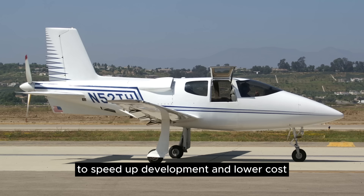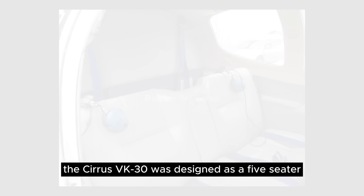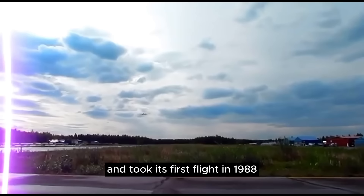It would be known as the VK-30. To speed development and lower cost, parts were lifted from production aircraft. The nose gear came from a Piper Cherokee and the main landing gear from a Lake LA-4 amphibian. The Cirrus VK-30 was designed as a five-seater, so cabin proportions were big and spacious, making it much larger than any other home-built from its era. It was introduced at Oshkosh AirVenture in 1987 and took its first flight in 1988.